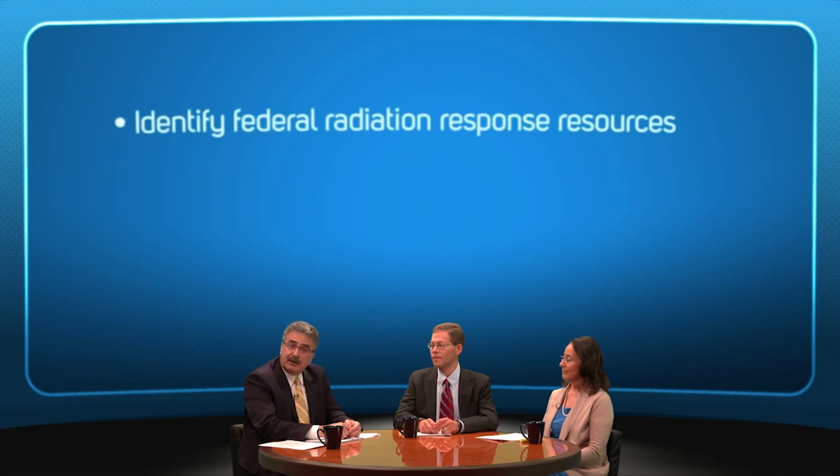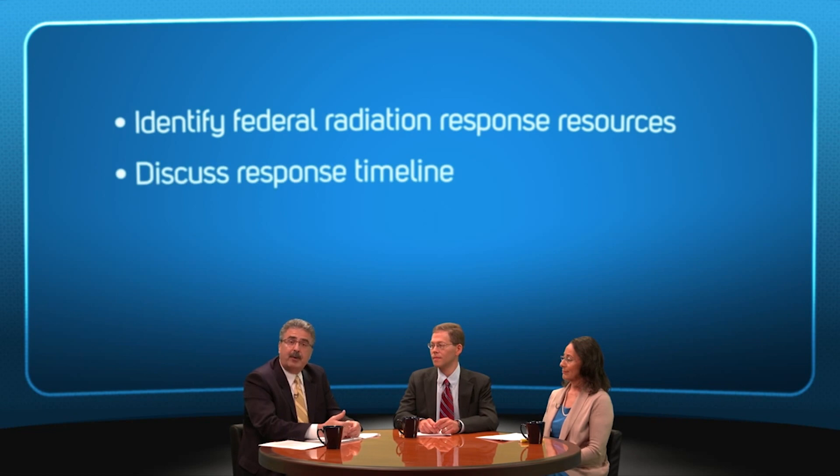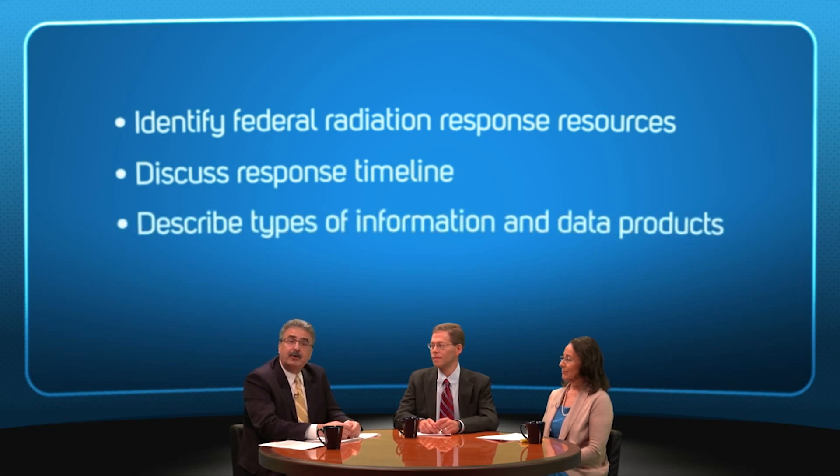The purpose of this panel discussion is to identify federal resources available to respond to radiation emergencies, discuss the response timeline, and describe the types of information and data products that will be available to responders and decision makers.